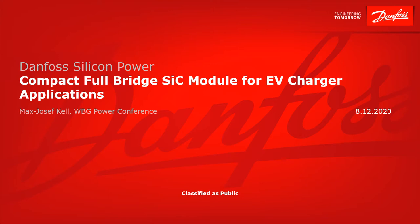Dear ladies and gentlemen, the topic of my presentation today is a compact full-bridge silicon carbide module for EV charger applications. My name is Max-Joseph Kell and I work at Danvers Silicon Power at the Munich R&D Center located in Eastmaning, Germany.